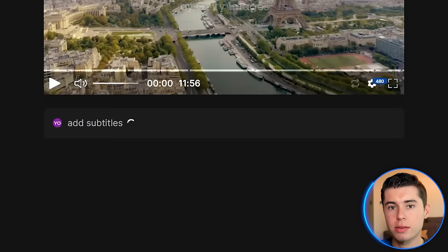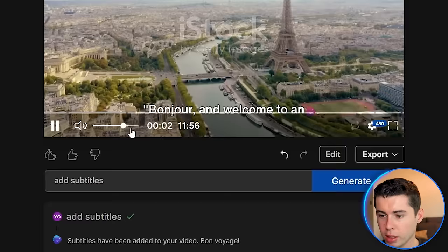To make it even more engaging for the viewer, I'm going to add subtitles to my video. Whereas back in the day without AI this would be a pain, now I can simply type in 'add subtitles,' click generate right there, and it will add subtitles for the entire video automatically. And there we go — the subtitles are now there.